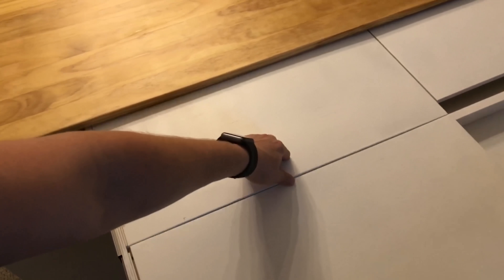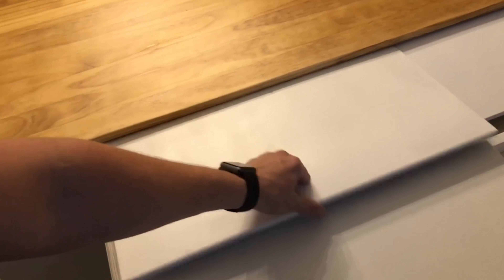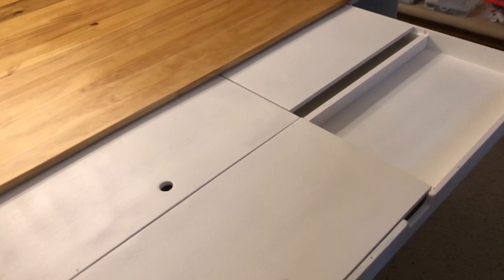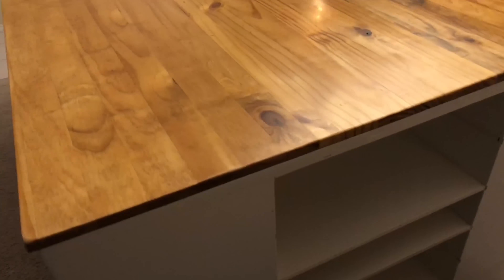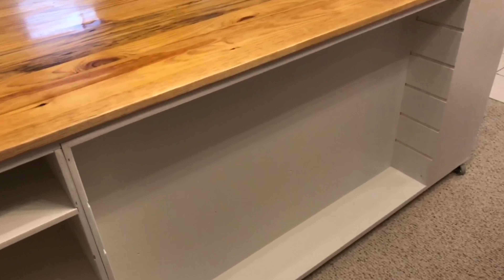Then we've got a very large 24-inch pullout drawer - the sewing machine goes there, chords and stuff can fit in the back. These large compartments are where Maddie can put all her stuff. The paint's still kind of fresh on these. Got more adjustable shelves on this side, and some large adjustable shelves on this side as well.